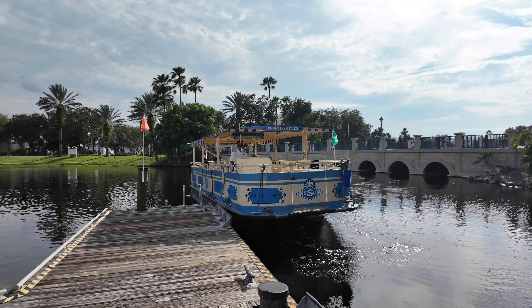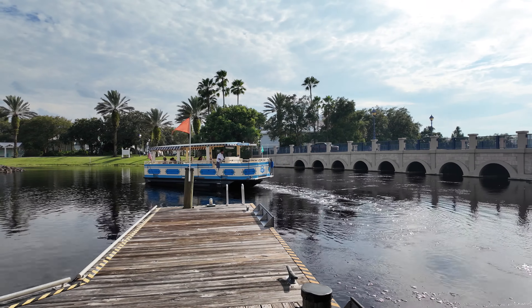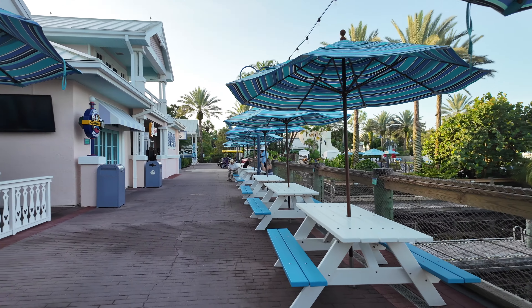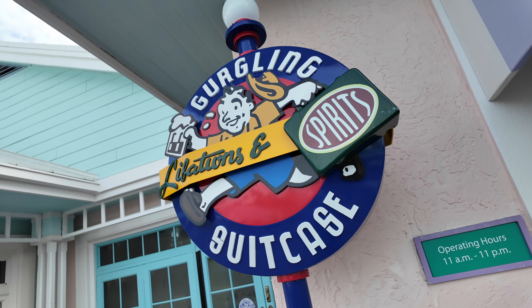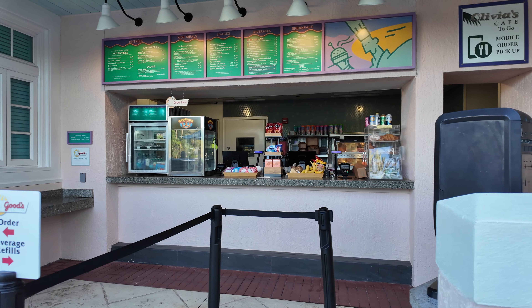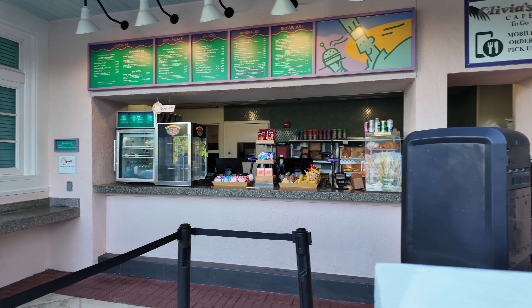No boats out here yet this morning. Really nice calm waters — a nice quiet, peaceful, and tranquil resort property. Plenty of places to sit along back here with picnic tables. Here you have the Gurgling Suitcase, and here is Good Food to Go. You can come here, maybe grab some breakfast or a snack. Definitely some nice quick-service food options here at Disney's Old Key West.